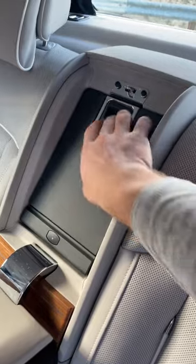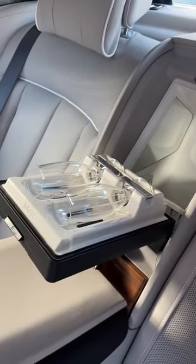And behind this wood door, you've got your cold box with champagne flutes. And the door closes automatically.